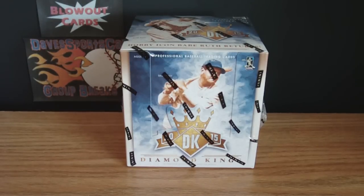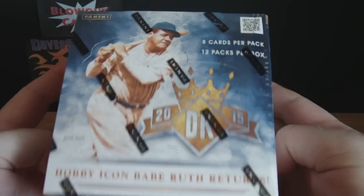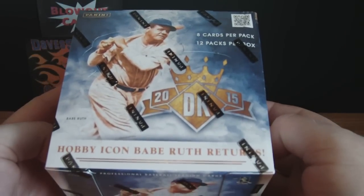Hey everyone, DavidSportsCards here, back on another break. Today I'm going to be doing a Hobby Box — the brand new 2015 Panini Donruss Diamond Kings.